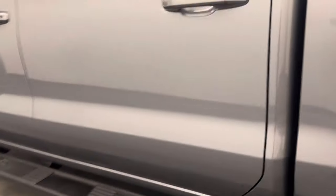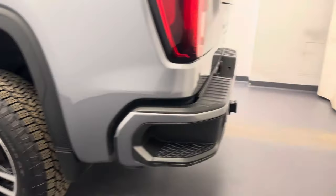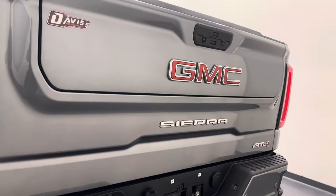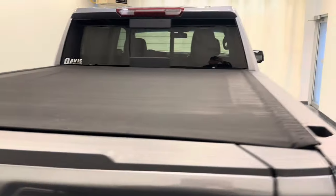Moving on to our exterior, we've got the running boards, 20-inch aluminum rims, the tailgate step, rear parking aid, a multi-gate tailgate, remote tailgate, spray-on bed liner, and a tonneau cover.